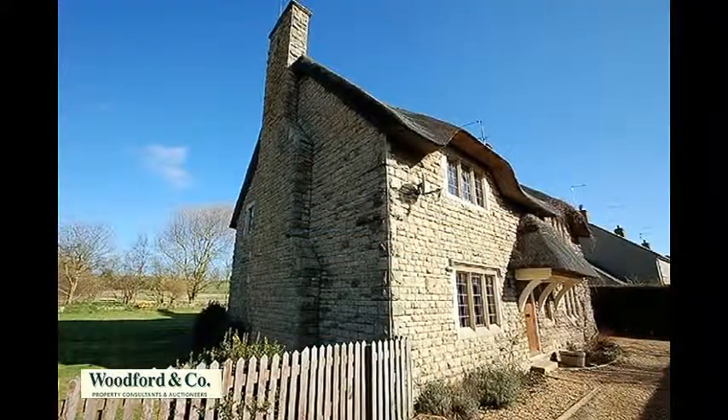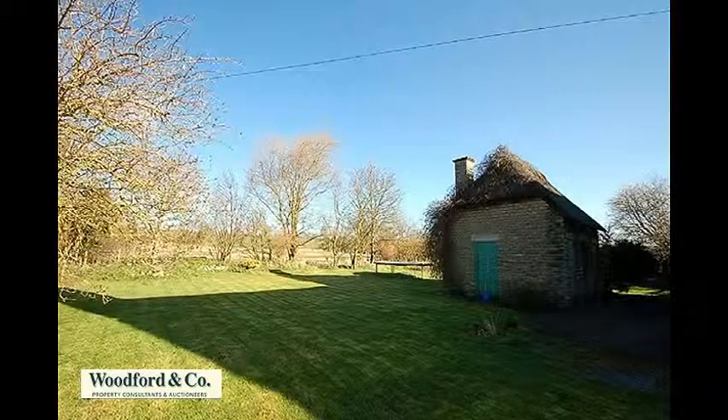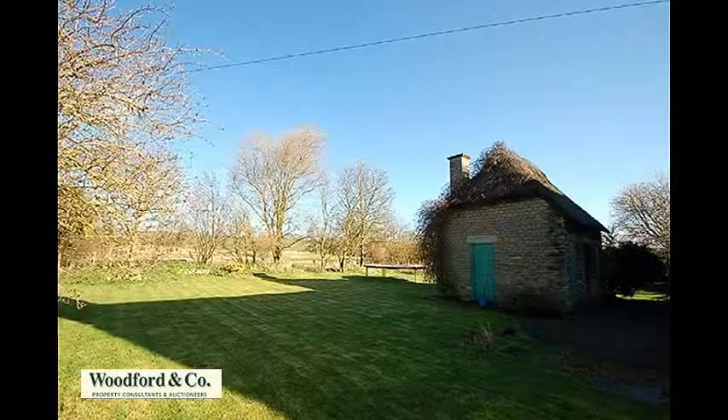Outside, the rear garden backs onto fields, is a generous size, and mainly lawned, with ample space for play or for cultivation. Within the garden is a detached stone and thatched store and WC, which may offer potential for conversion to further accommodation if required.